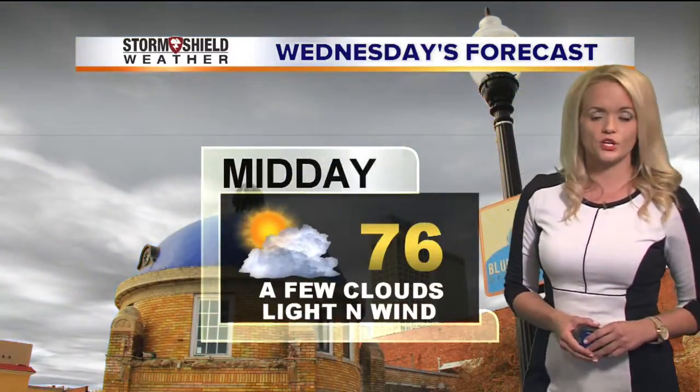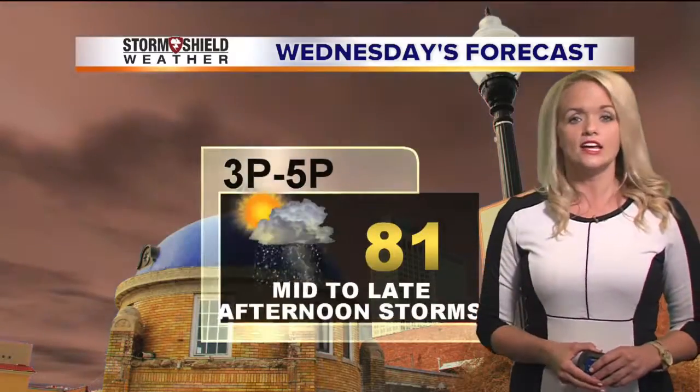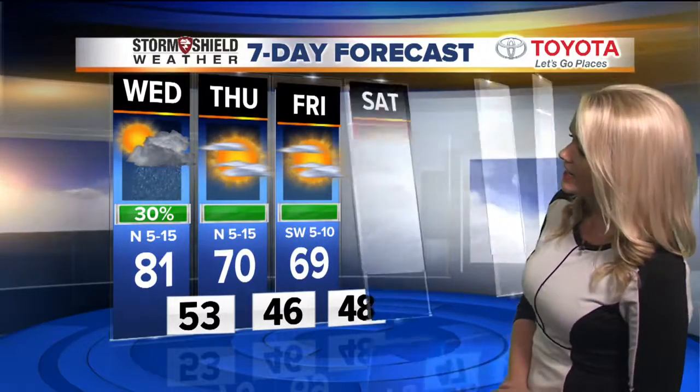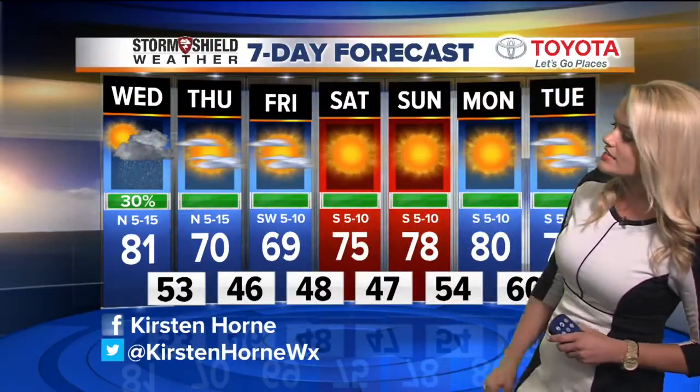Mid-day it's feeling pretty good, about 76 or so, and then this afternoon we'll see a high closer to 81 degrees, with some of those showers and storms developing in the early evening hours. Today's high 81, tomorrow's high 70 as cooler air settles in. Overnight lows will be down in the 40s and 50s, with afternoon highs in the upper 60s to low 70s to round out the workweek.